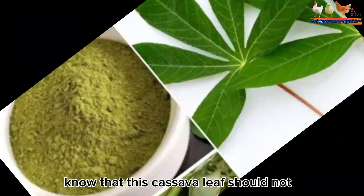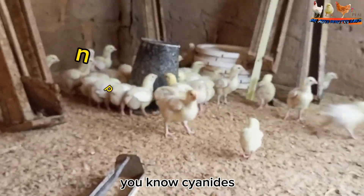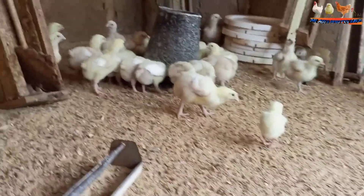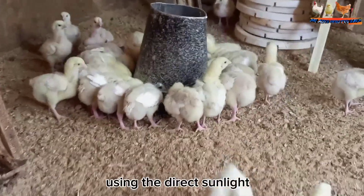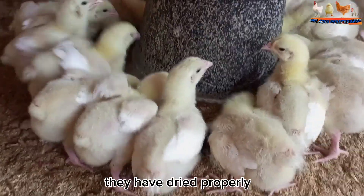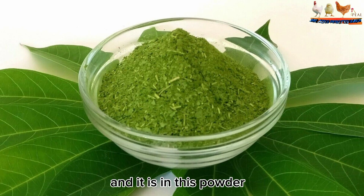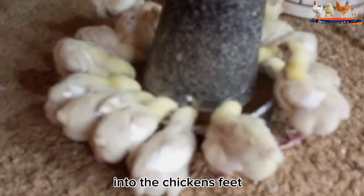Note that cassava leaves should not be fed to animals when fresh, because they contain cyanides which are toxic to the birds. After chopping, dry them using direct sunlight, and once they have dried properly, grind them into powder form. It is in this powder form that you then add it into the chicken feed.